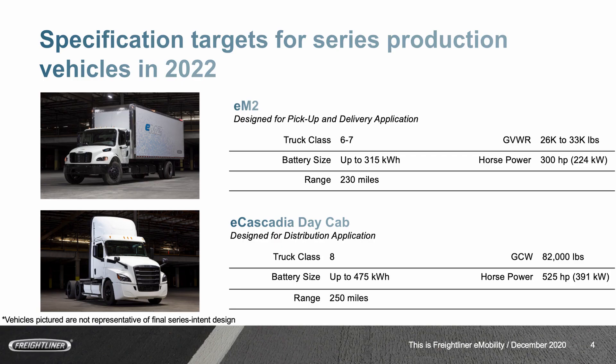If we think about series production, we at Freightliner will go to series production in 2022. We'll have two different variants. We'll have a medium-duty truck — the electrified version of our M2 truck, the EM2 — as a straight truck, class 6 and 7, with GVWRs of 26,000 to 33,000 pounds, up to 315 kilowatt-hour battery pack, which will deliver a 230-mile range. This is really your truck for pickup and delivery type of applications.